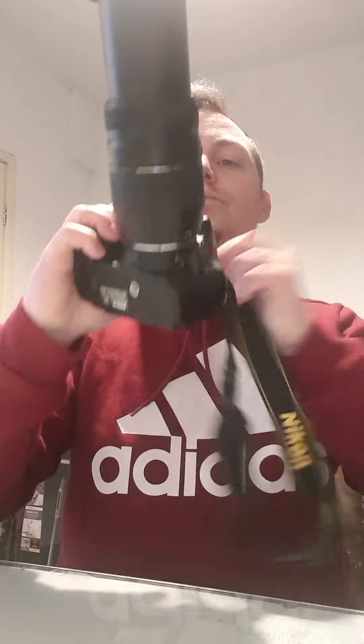The lens is a Tamron 70-300mm f4 telephoto slash macro lens, and I tend to shoot at its 300mm capacity.